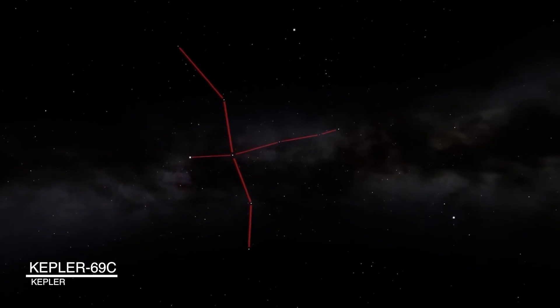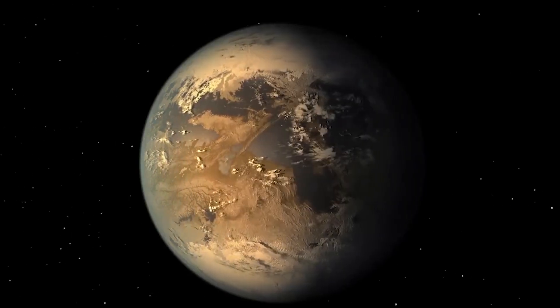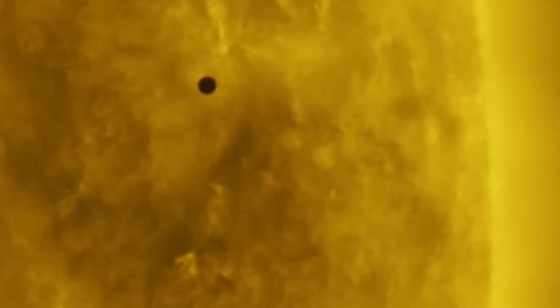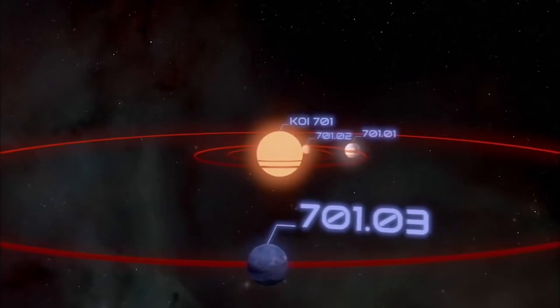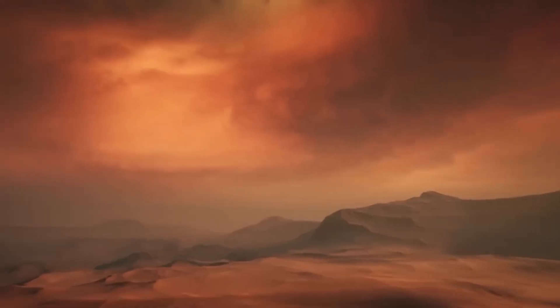Kepler-69c, also known as KOI-172.02, was discovered by the Kepler telescope on April 18, 2013. It is a super-Earth extrasolar planet located 2,430 light-years from Earth. It orbits its star every 242 days — similar to the orbital period of Venus — and has a mass twice that of Earth. Early data suggested it could be habitable, but further analysis showed that it resides outside the inner edge of the habitable zone. That means temperatures are likely similar to those of Venus, far too hot to sustain life, though the idea that it's uninhabitable is debated by some.